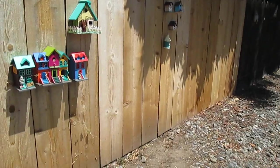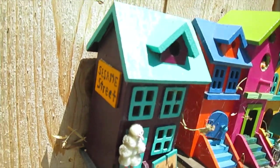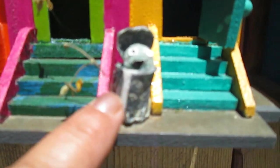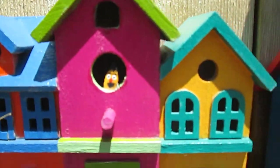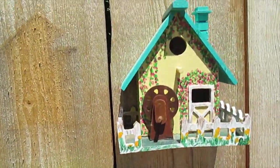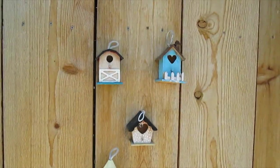Oh, this is cool - look! We got Sesame Street! We got Big Bird, some kind of little guy in there, Oscar the Grouch, and there's Ernie up in the window. How funny - a Sesame Street birdhouse! Cool - just every so many feet there's some more.